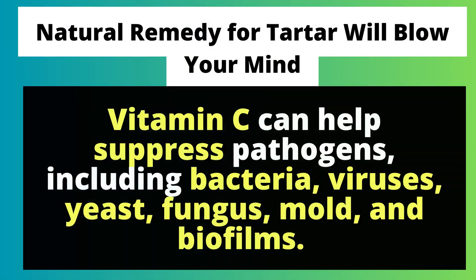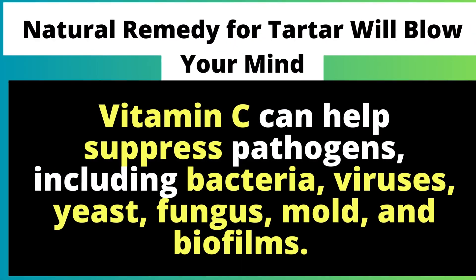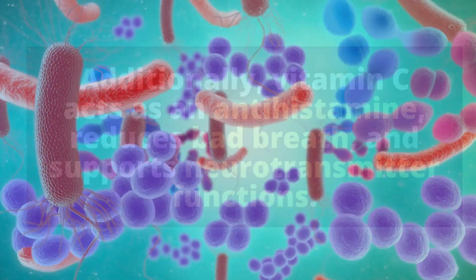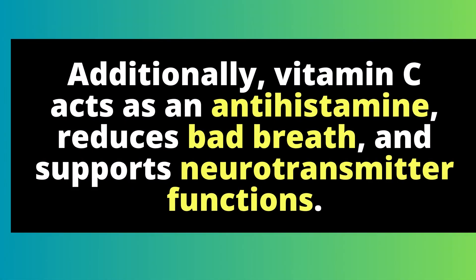Vitamin C can help suppress pathogens, including bacteria, viruses, yeast, fungus, mold, and biofilms. Additionally, vitamin C acts as an antihistamine, reduces bad breath, and supports neurotransmitter functions.